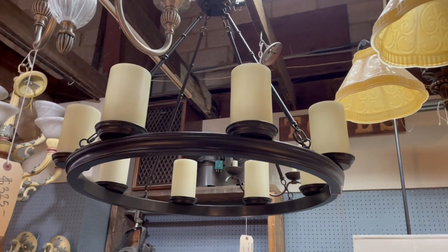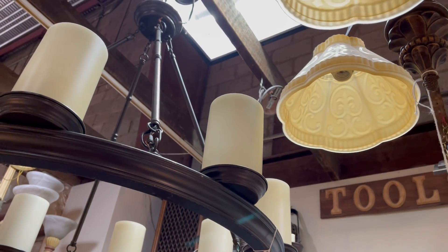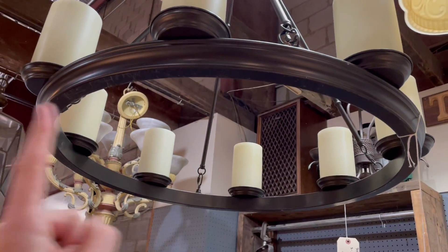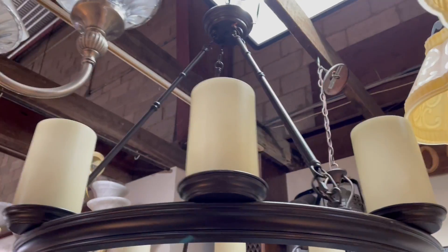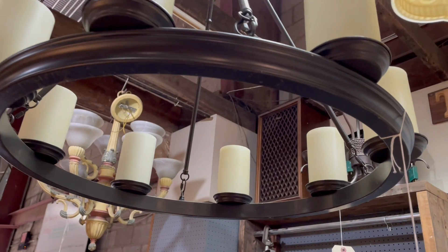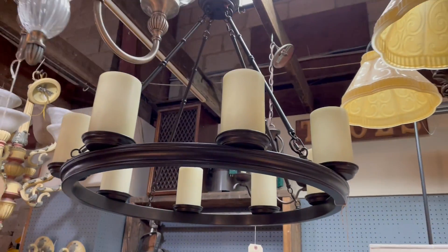Starting with this one — I think this is really great. This is a Pottery Barn eight-light chandelier called the New Veranda. I love this really simple ring with a great bevel in it, and then you have the candle lights up top, all held by these little rods. Really, really stylish. I love that ring shape — really cool. This is $325, and it's $700 new, so a good deal.